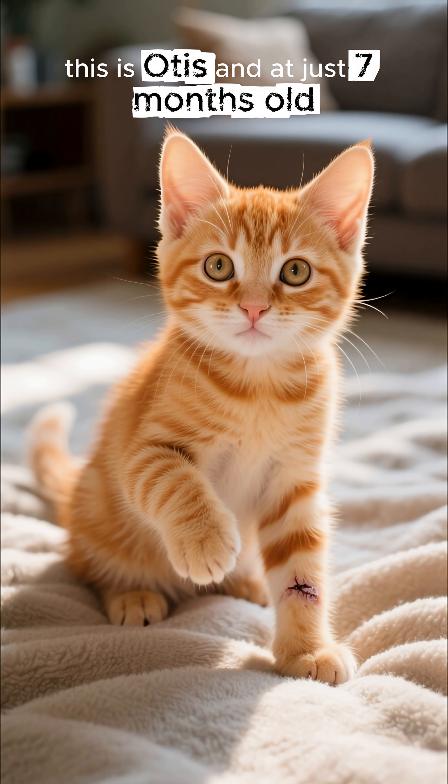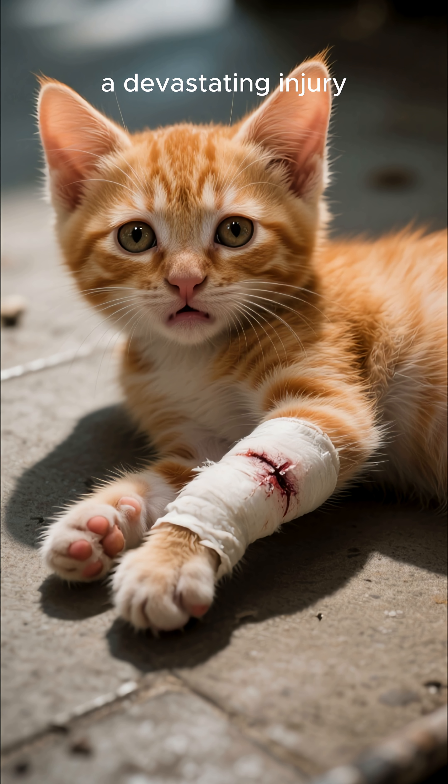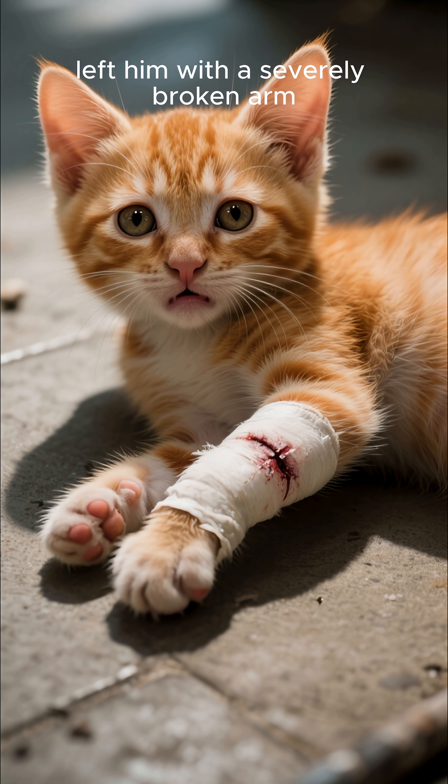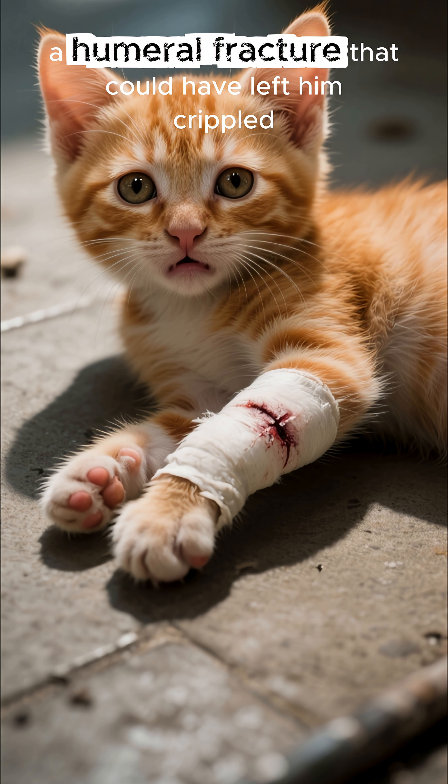This is Otis, and at just seven months old, his life almost changed forever. A devastating injury left him with a severely broken arm, a humeral fracture that could have left him crippled.